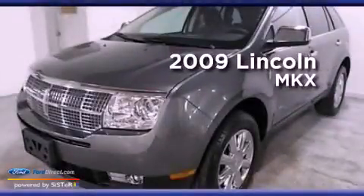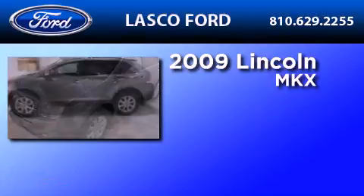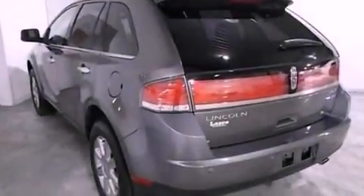This is a 2009 Lincoln MKX. It features a six-cylinder engine and an automatic transmission. Its top features include a navigation system, a power sunroof, and heated front seats.